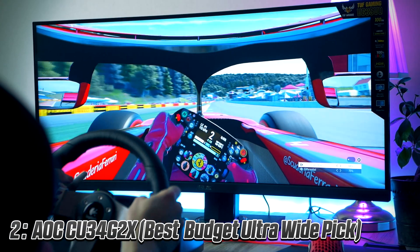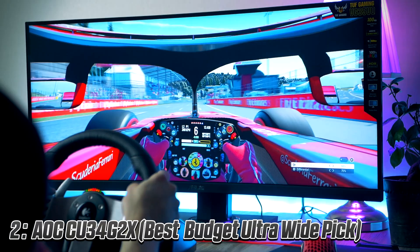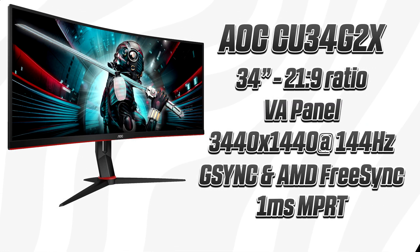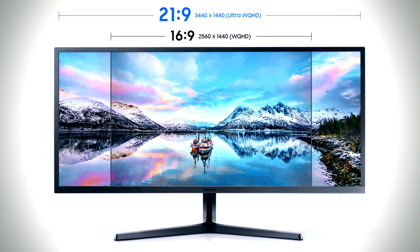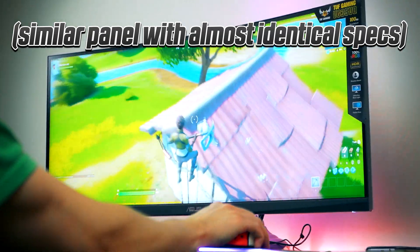I've been doing a lot of research and I ended up picking the AOC CU24G2X. This is, by far in my opinion, the best budget ultrawide in early 2021. If you haven't tried the 21:9 ultrawide aspect ratio and 2440x1440p resolutions before, it actually offers some attractive benefits — not only for productivity but also for entertainment purposes.